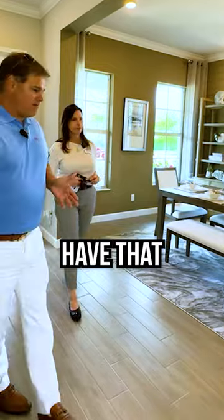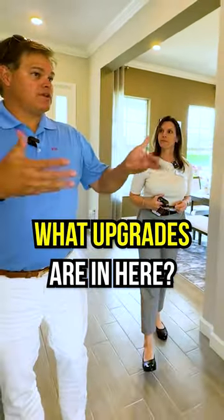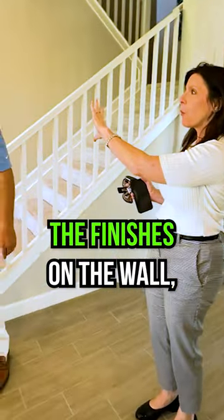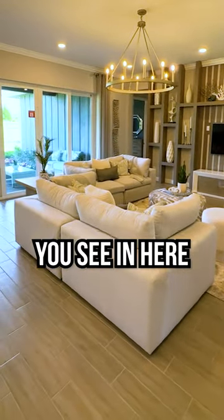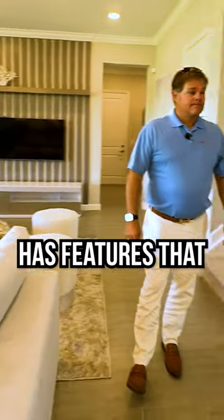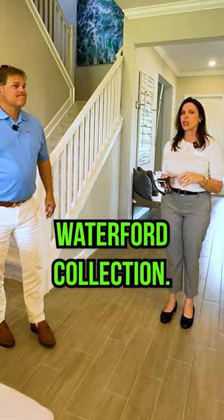What does this have that, if you were buying the regular house outside of the furnishings, what upgrades are in here? The only thing as far as the furnishings, the finishes on the wall, like the moldings on the walls, are not going to be included — obviously because this is the model. But everything you see and hear otherwise is included. This is a collection that has features that other collections don't have. We have four floor plans in this Waterford collection.